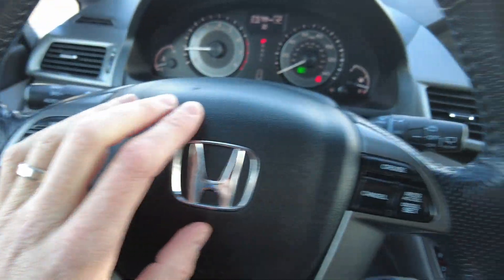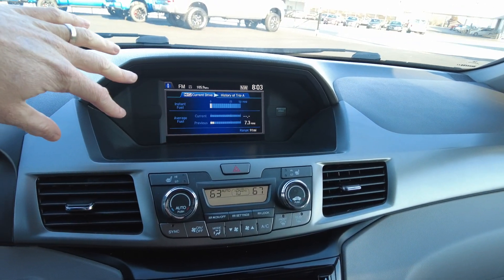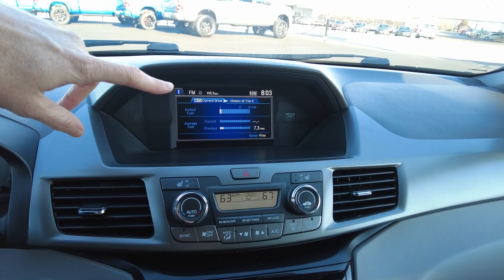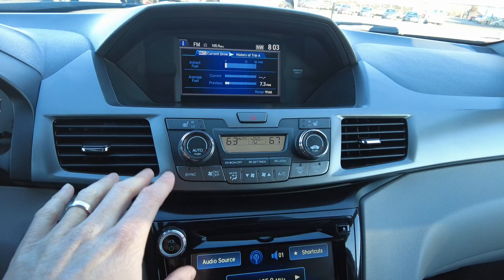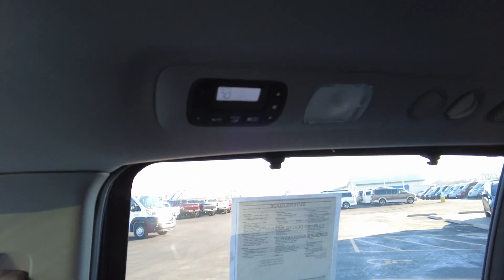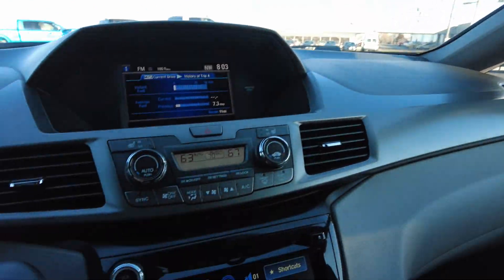There are two screens in this Honda Odyssey. The upper screen will tell you fuel economy, trip info, and things of that sort, along with your radio station, compass, and time. Down here are your heat and air conditioning controls. It does have heated seats up front, and you can control the rear settings back here. The rear passengers can also control it from the pillar behind the passenger seat — so you can control it either way.